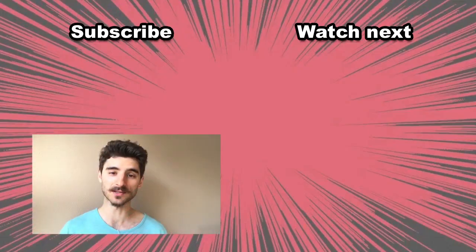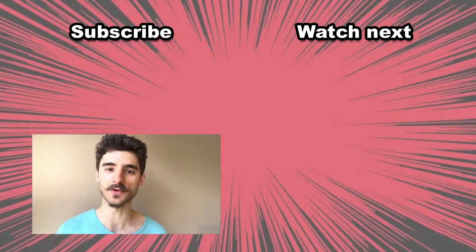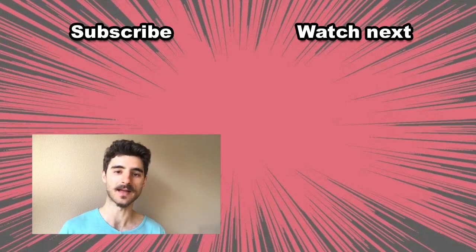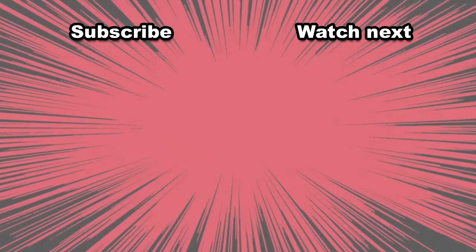My name is Robert, and if you're looking to master the digital world while getting entertained, this is the channel for you. So hit that subscribe button and find the bell icon so that you get notified about new videos. Here are two videos that will help you get started with creating your new website.